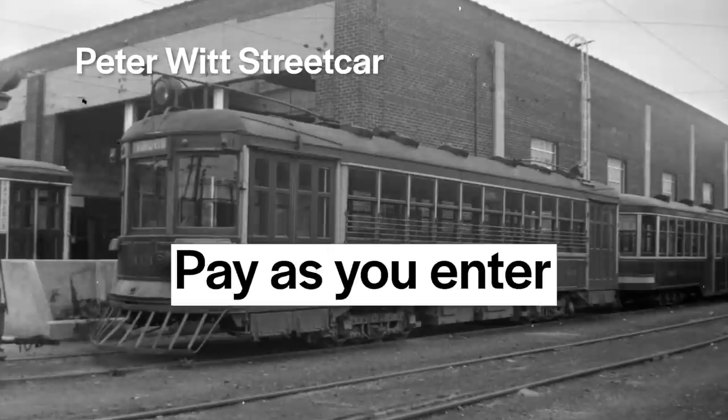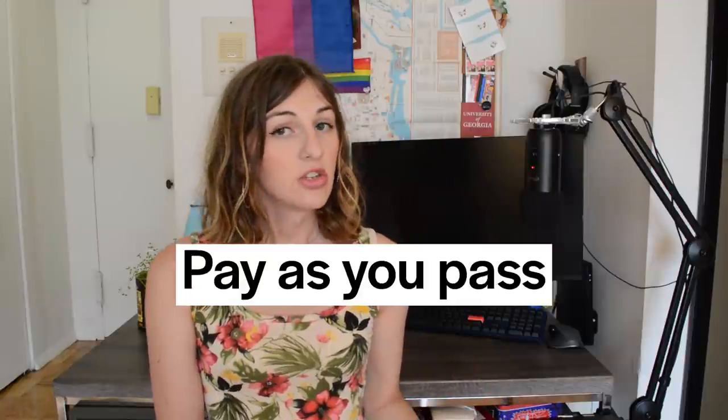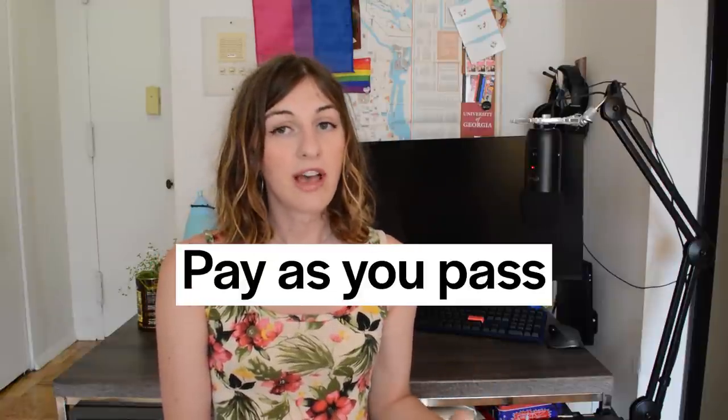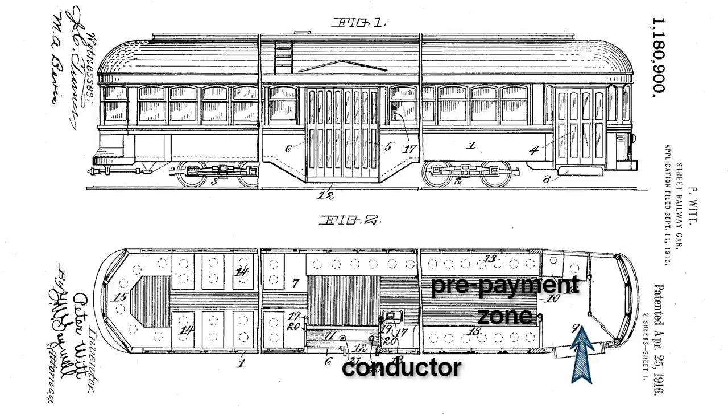The 1915 Peter Witt streetcar refined pay-as-you-enter into pay-as-you-pass. A flaw with pay-as-you-enter had been that boarding from rear platforms increased dwell time as riders had to wait in line to step aboard and pay. In pay-as-you-pass streetcars, passengers boarded at the front into a small prepayment zone. This moved the conductor and fare box up near the front, although farther back than modern bus layouts. To move to the back to get a seat or to get to the exit-only middle door, riders had to pass by the conductor and pay their fare.